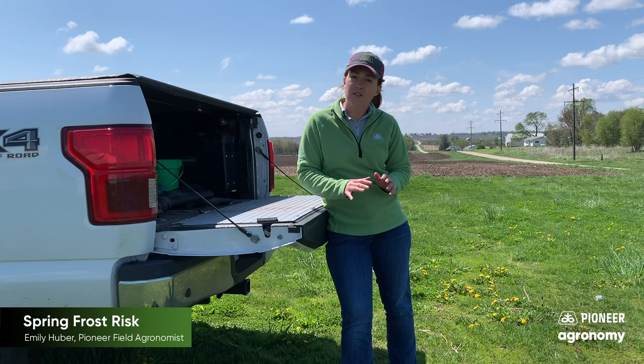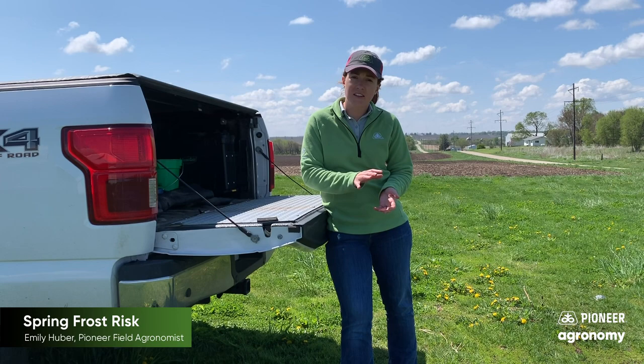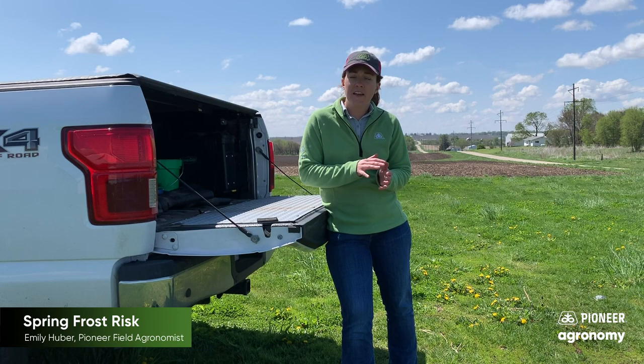Right now, it's a pretty low risk for our crops that are still underground. That ground temperature and the soil cover is going to help protect those crops that are in the ground and buffer some of that temperature.